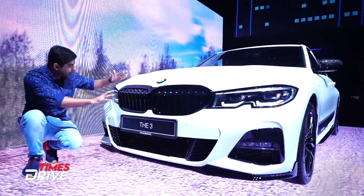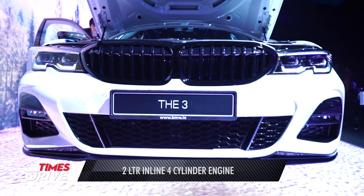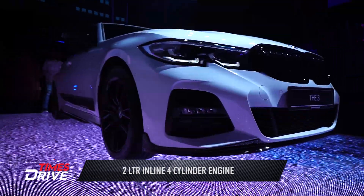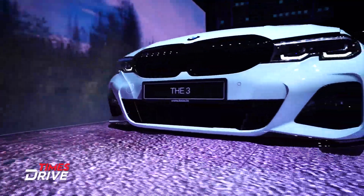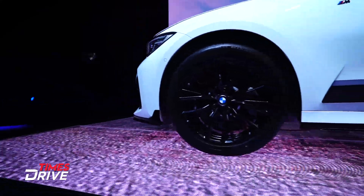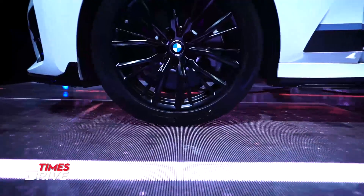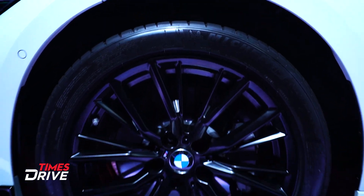Apart from that, you get LED lighting here. And below, under the bumper, this piano black finish has been given. So in front and rear, you get LED lights. You'll also get these black alloy wheels in the new 330i M-Sport version — in the diesel variant, you get them in silver.